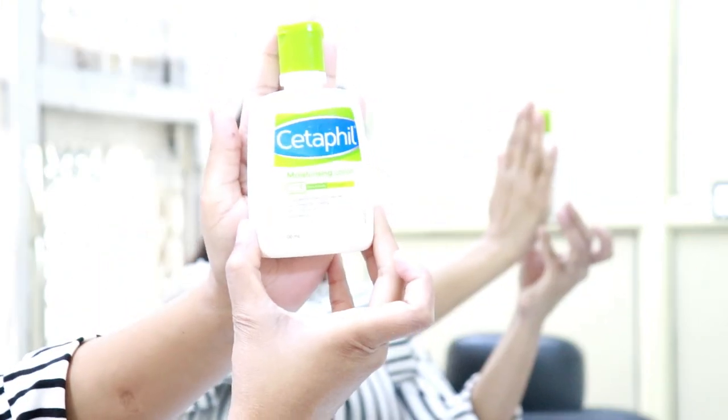After the rose water absorbs, I will use the Cetaphil moisturizer. This is a very amazing moisturizer.